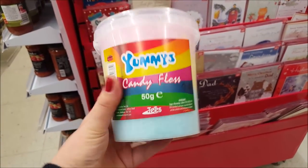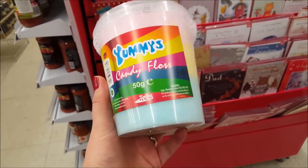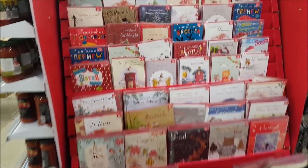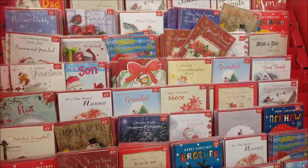If you like candy floss, they do tubs of candy floss for only 75 pence and it's crammed packed in there — really nice if you fancy a sweet treat. They've also got a nice selection of Christmas cards at around 69 pence and 99 pence, so it's a good selection.